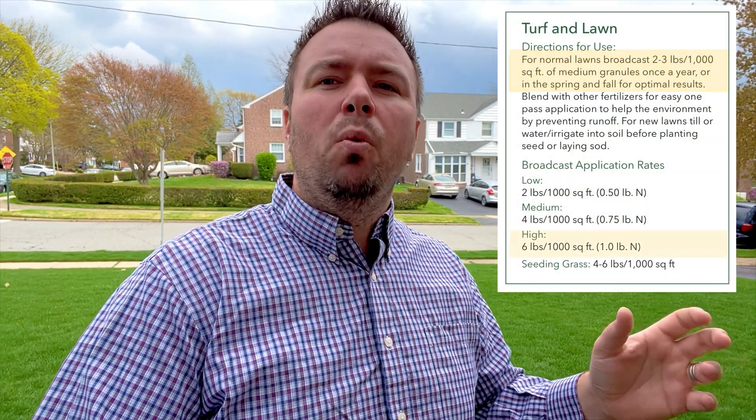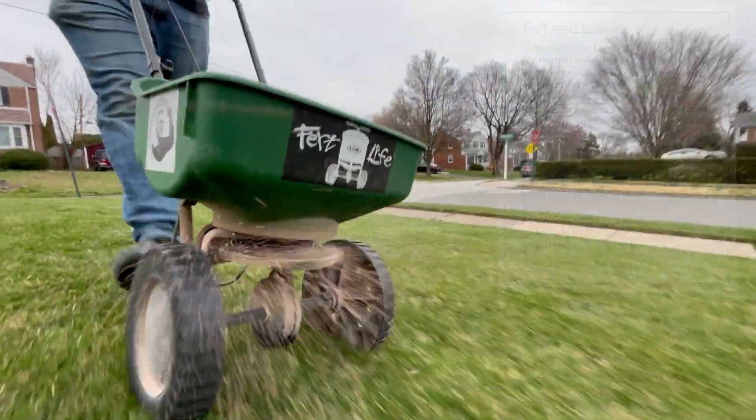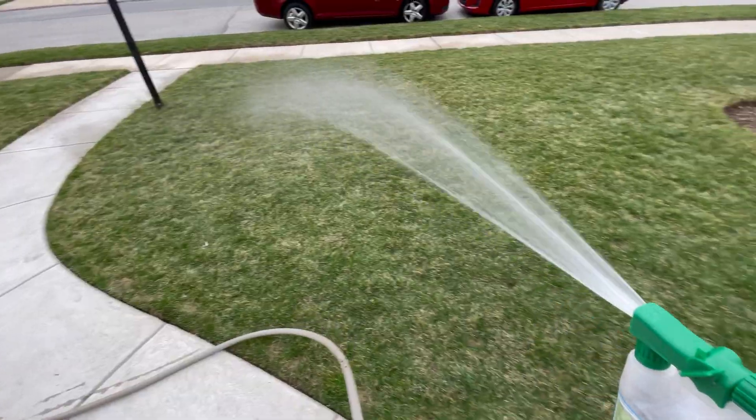For lawns, it's recommended to apply at a rate of two to three pounds per thousand square feet, with a higher rate of up to six pounds per thousand square feet, depending if you are blending it with a fertilizer and how much nitrogen you are putting down. For me, I'm going to use the high rate since I recently put down about a pound of nitrogen. I'll get a quick mow in first, then we'll start throwing this stuff down. So let's do it.